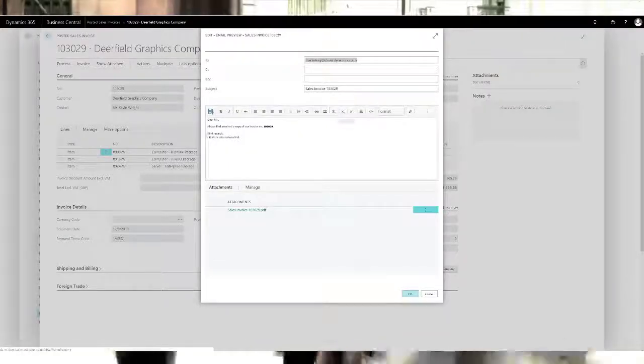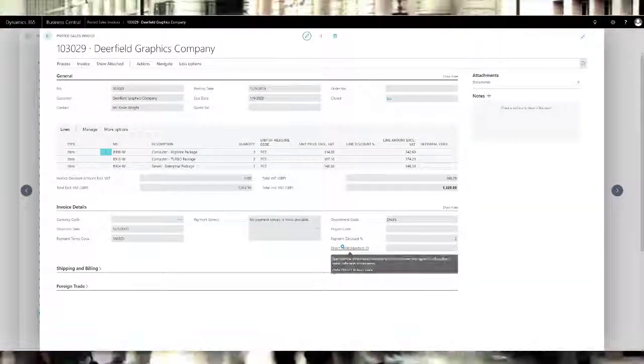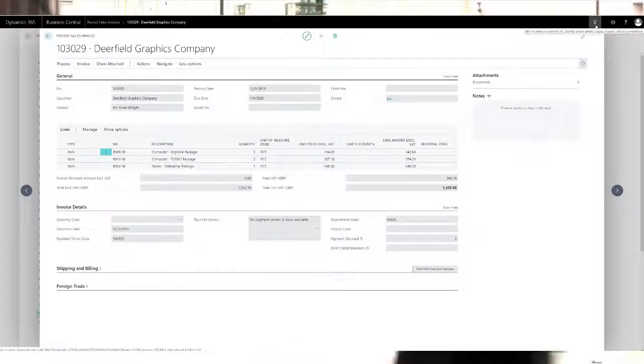Straightforward and defined email templates pull through the correct contact and content information to personalize each communication the way you want it.